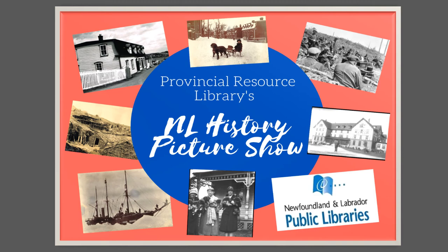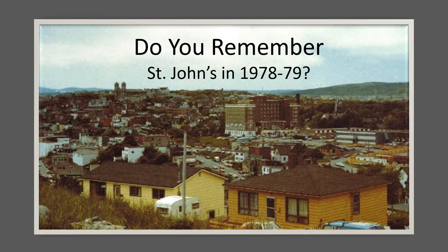Welcome to another Newfoundland and Labrador History Picture Show featuring pictures from our Provincial Resource Library's Historic Photograph Collection. This picture show features images from St. John's in 1978-79 from the Florence Murren Collection. We had another picture show with images from downtown St. John's, but this time I thought we would share some pictures from other parts of the city at that time.